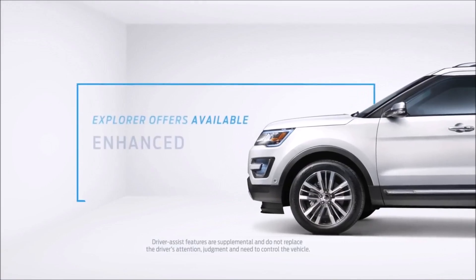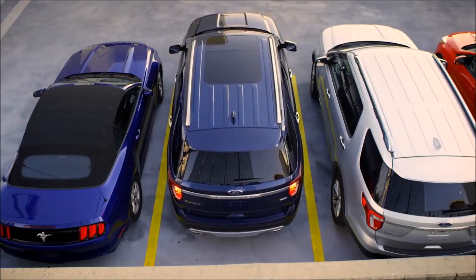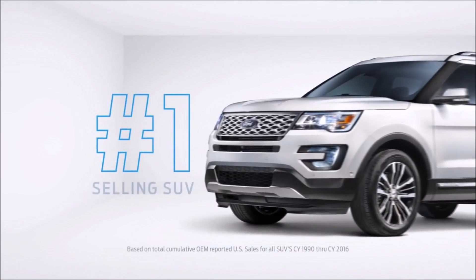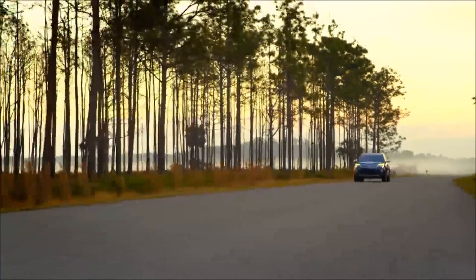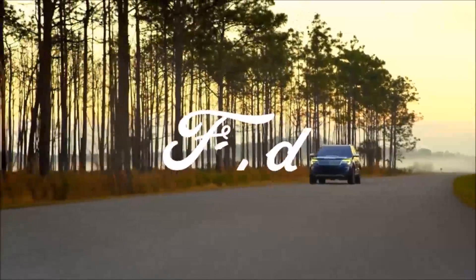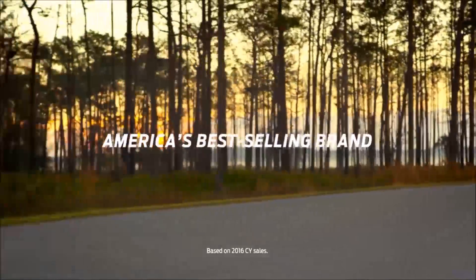It even has available enhanced Active Park Assist, which makes it easy to parallel and perpendicular park. It's no wonder that Explorer has been the number one selling SUV over the last 27 years, going further to bring you the features you're looking for. That's Ford, and that's how you become America's best-selling brand.